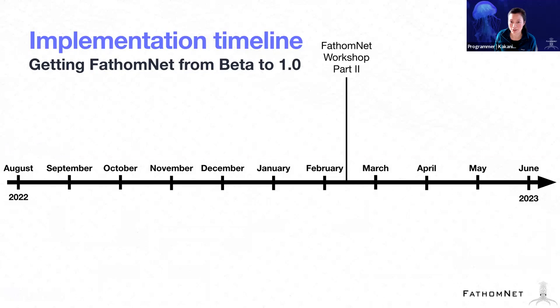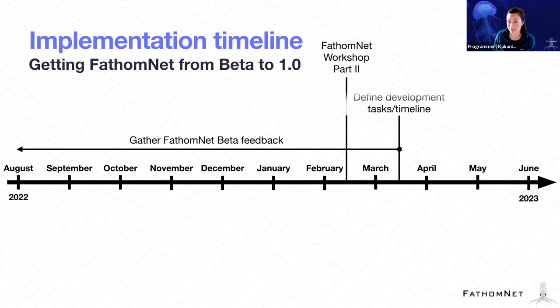Right now we're in the FathomNet workshop part two, and we've been continuously gathering feedback. We hope to get feedback and more contributions from this group here with the goal of defining development tasks and laying out a timeline so that we can get to 1.0.